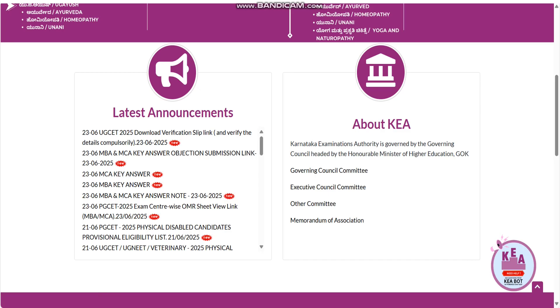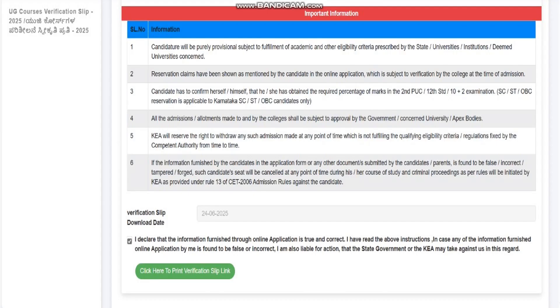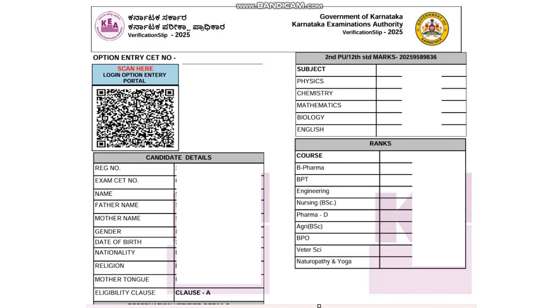Once you click on this link, you'll get into a section where you need to enter your registration number or login ID, then your password and the captcha, and click login. Once logged in, you'll see a page with some information explaining why this is required — basically, this is an online verification disclaimer. If you have provided false information or documents, they are not responsible. If everything is genuine and correct, just click the declare button and click 'Download Verification Slip' — the slip will automatically get downloaded.